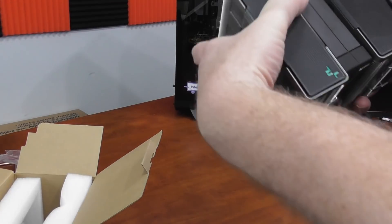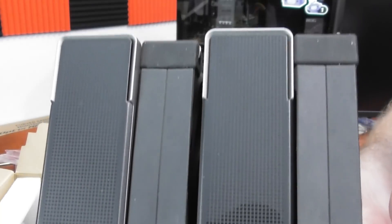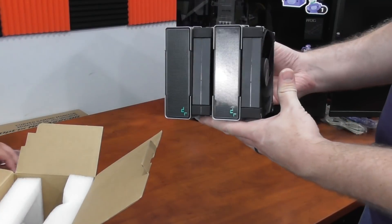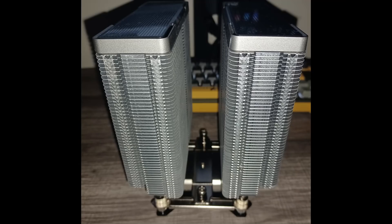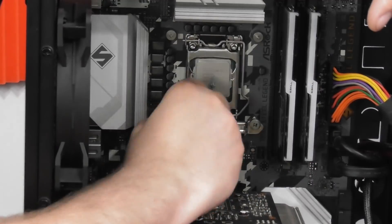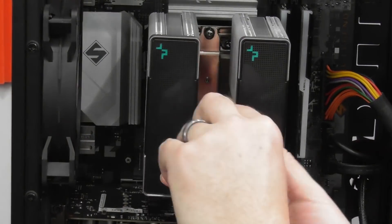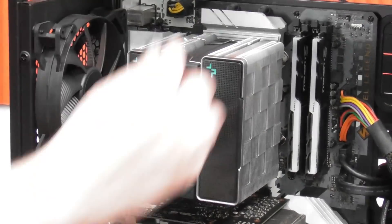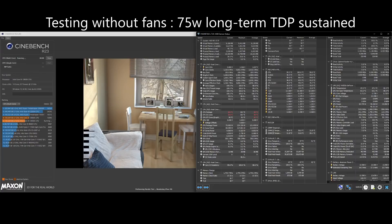Here we have the top, which features a stippled pattern. All right, so let's take a look at the benchmarks. All temperatures listed in the graphs here are delta over ambient temperatures.